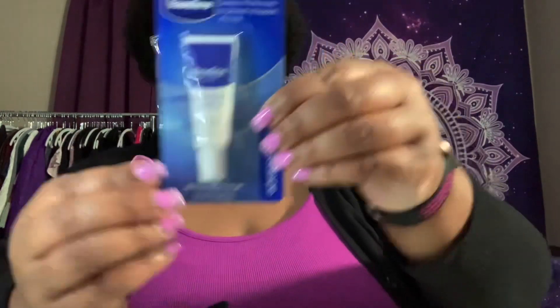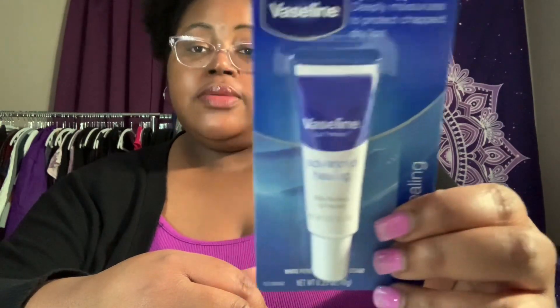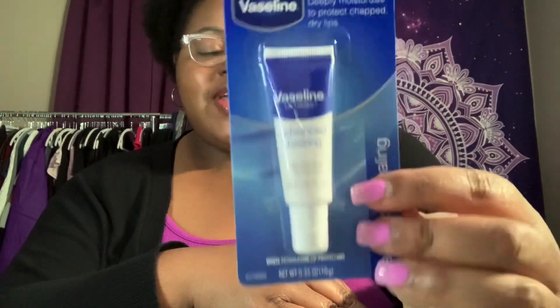I also picked up this — it says 'new look' — this is the Vaseline Lip Therapy, which deeply moisturizes to protect chapped, dry lips with advance healing. I can never have enough lip stuff, y'all know I love my lip products. This was actually $2.25 at Five Below.